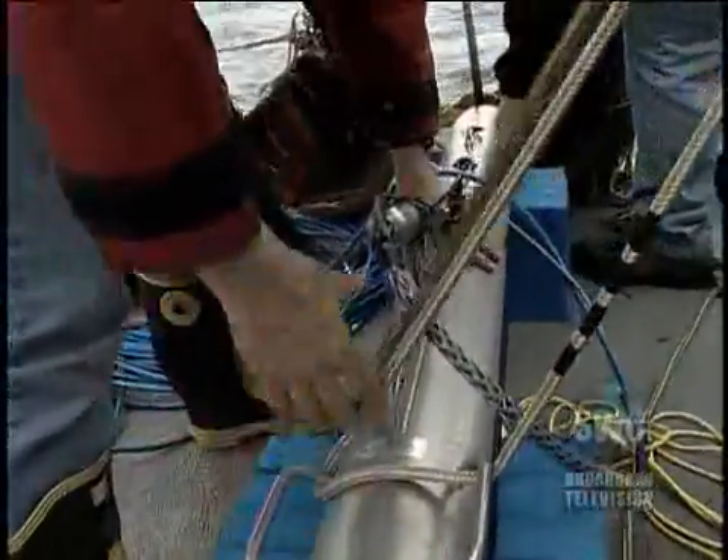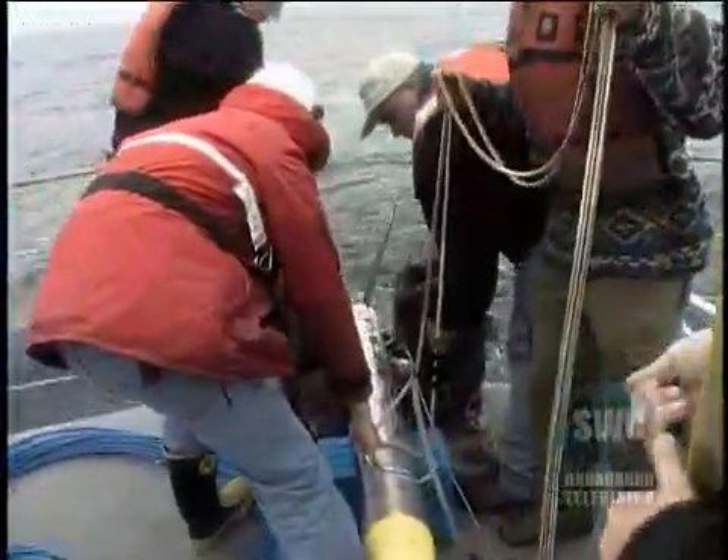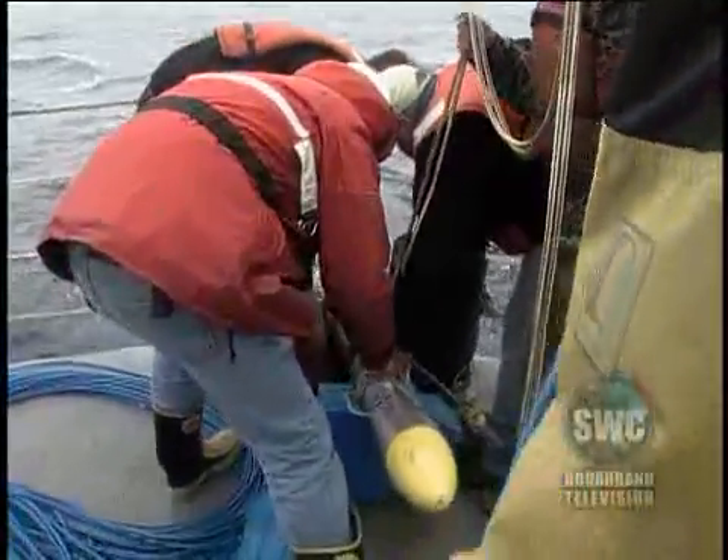Sidescan sonar is a device that allows the team to obtain a three-dimensional image of the ocean floor. The side scan weighs about 160 pounds, or 73 kilos, and so it is awkward to handle.